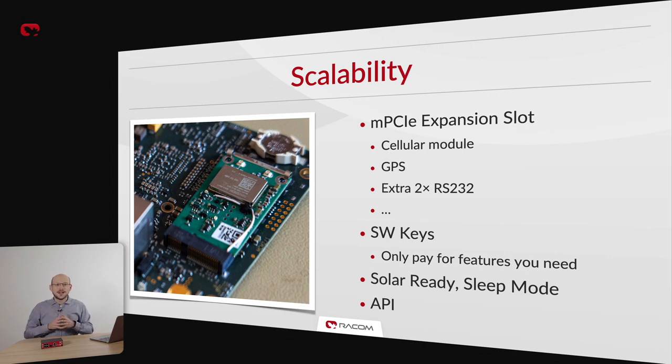We like our products to be versatile and that is why we include a MicroPCI Express expansion slot. We can mount GPS, extra serial ports or another cellular module to further extend MIGCH3 functionality. Certain high-end features can be unlocked by software keys, giving you additional flexibility when building the exact MIGCH3 you need for your scenario. MIGCH3's cleverly designed hardware is very power-efficient and we even include a sleep mode in the software, making it a great choice for solar-powered applications. All MIGCH3 features and configuration setpoints are accessible via our HTTPS API, making it easy to integrate MIGCH3 into your infrastructure and custom solutions.